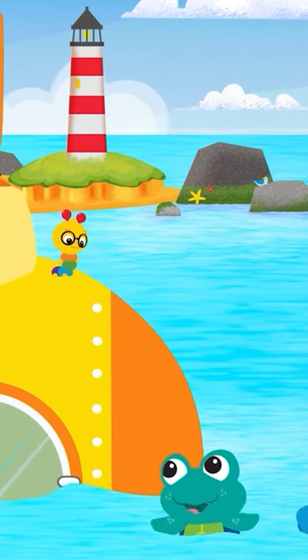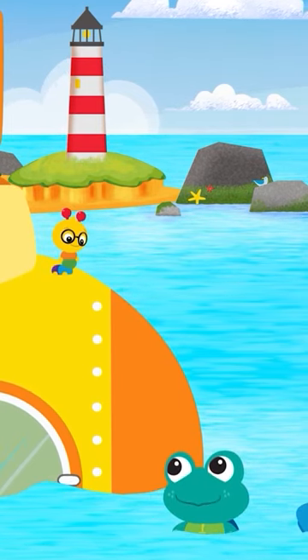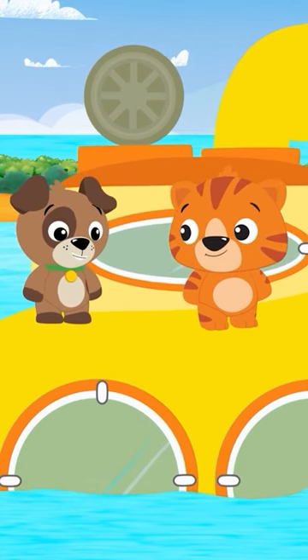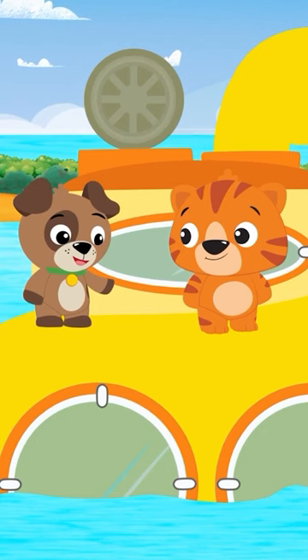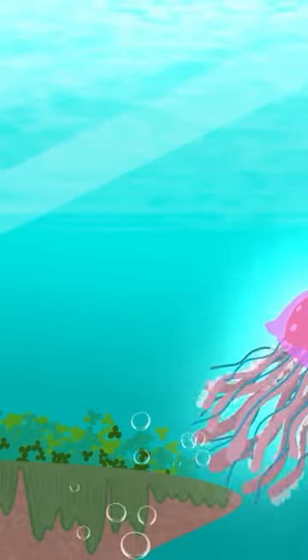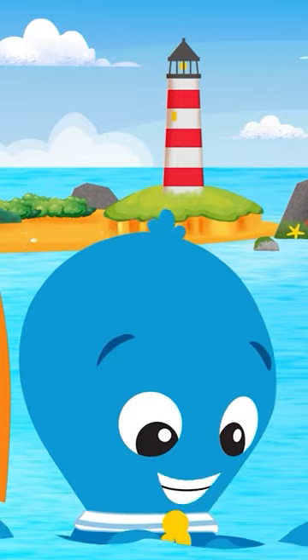Hi guys! You find anything interesting in the ocean today? We sure did. We saw an animal that has lots of arms, just like you, Opus. And it's right there! Oh,